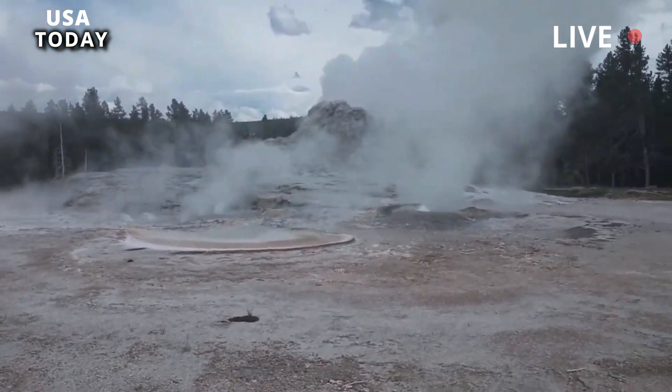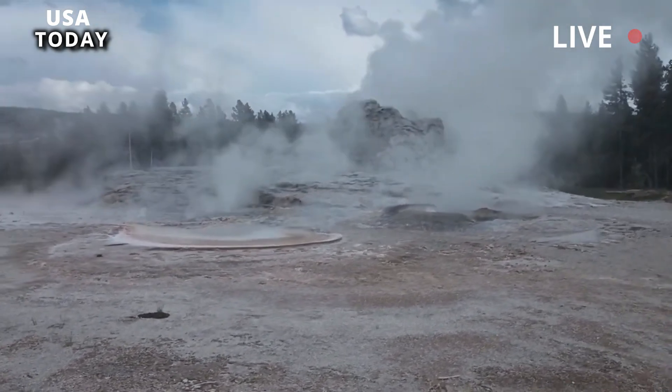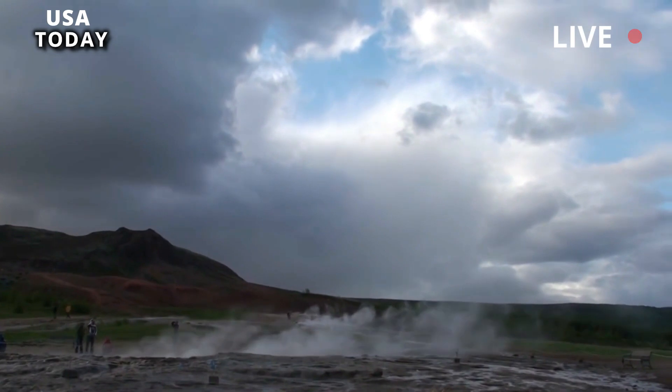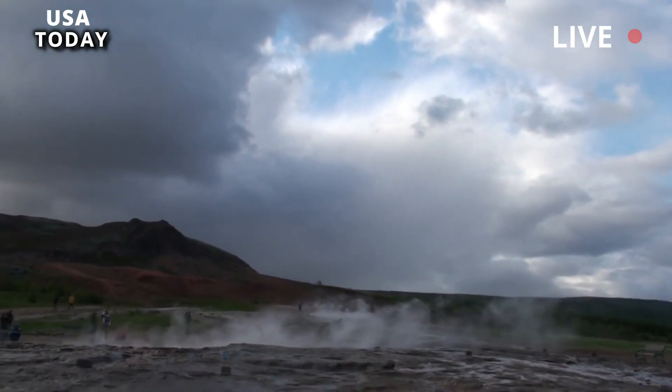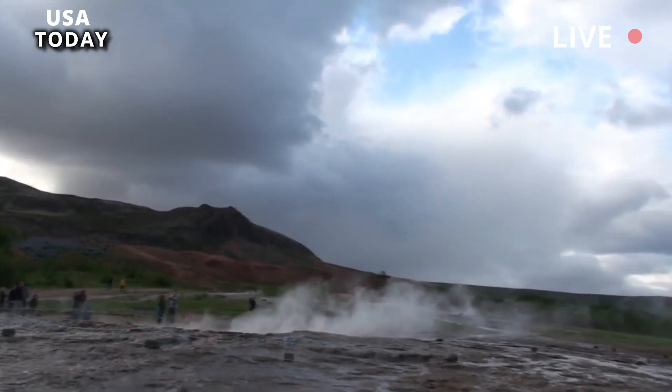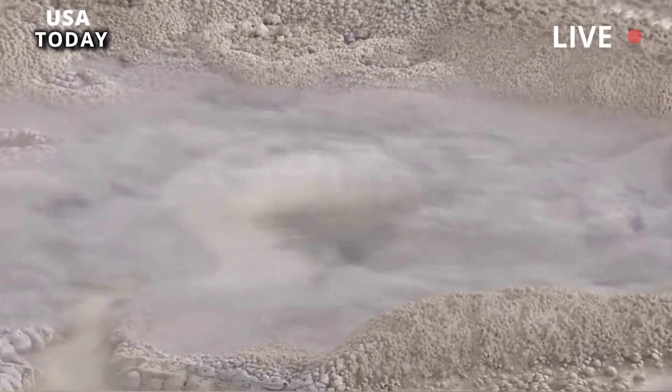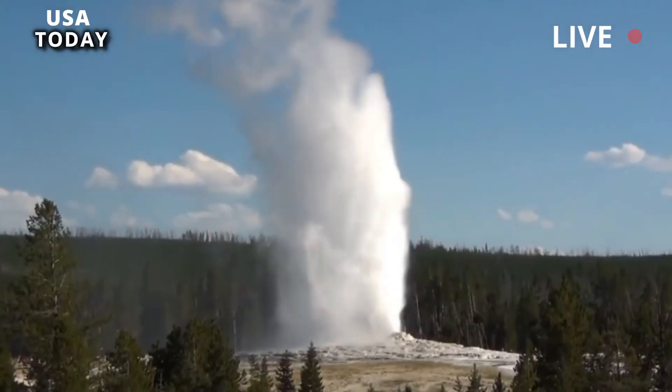Preliminary analysis of temperature recorder data indicated that 17A experienced 13 eruptions on June 2nd, with a median interval of 1.8 hours between eruptions. As of June 5th, this had dropped to 7 eruptions, with an average interval of 3.7 hours.